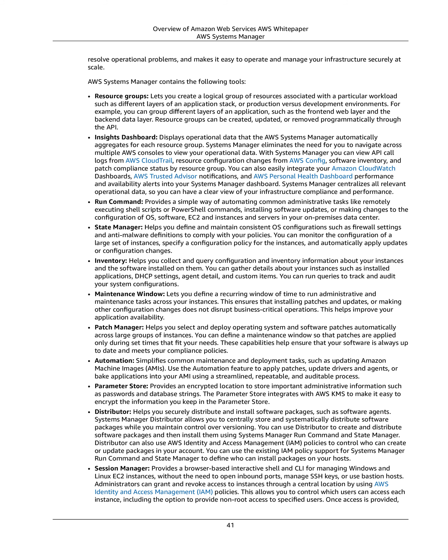Patch Manager helps you select and deploy operating system and software patches automatically across large groups of instances. You can define a maintenance window so that patches are applied only during set times that fit your needs. These capabilities help ensure that your software is always up to date and meets your compliance policies.